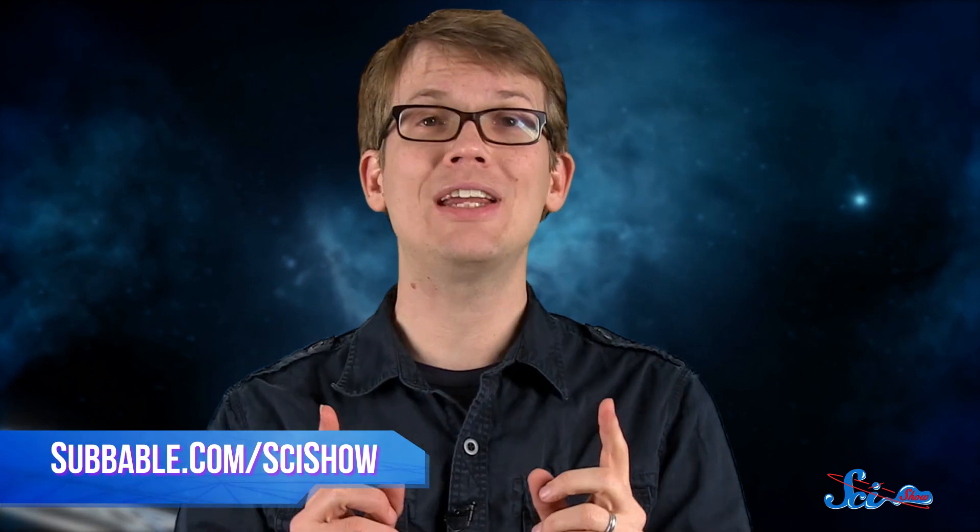And when we do, we will be eager to find out if there's anyone around those solar sibling stars waving back. Thanks for watching this episode of SciShow Space. If you'd like to learn how you can help us keep exploring the universe together and get SciShow swag, like stickers or a lab coat, go to subbable.com/scishow. And if you want to keep getting smarter with us, don't forget to go to youtube.com/scishowspace and subscribe.